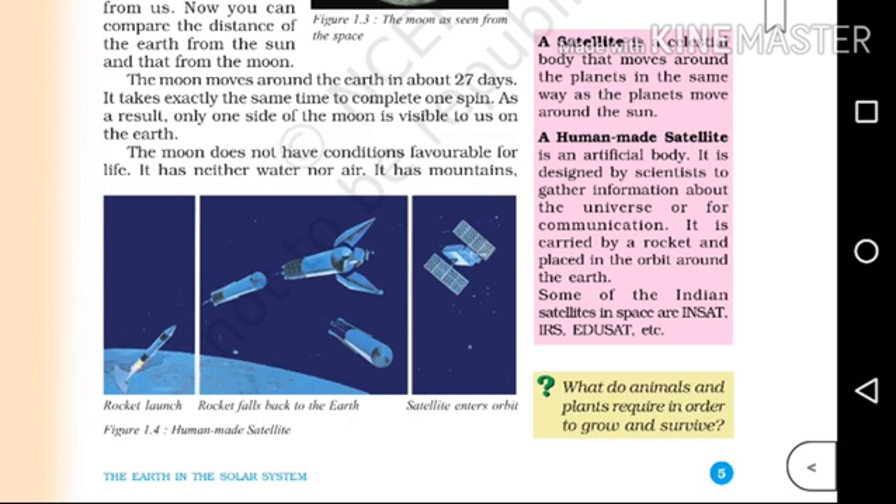A human-made satellite is an artificial body. It is designed by scientists to gather information about the universe or for communication. It is carried by a rocket and placed in orbit around the Earth.